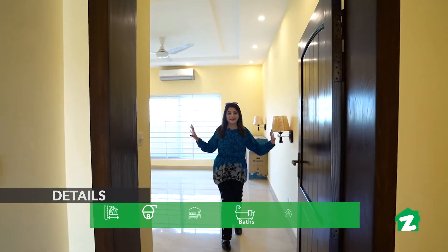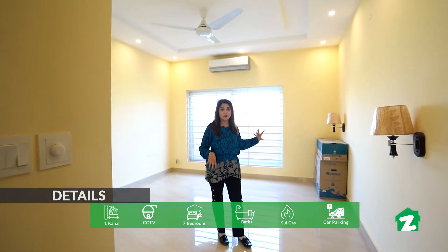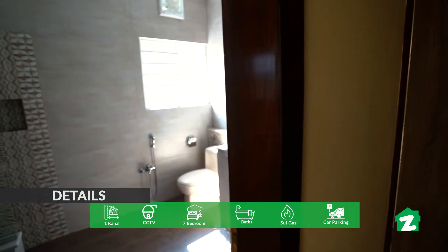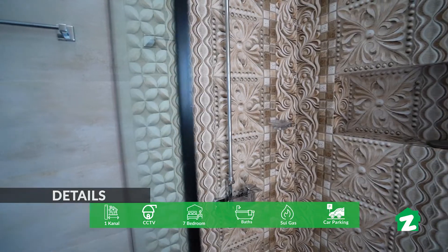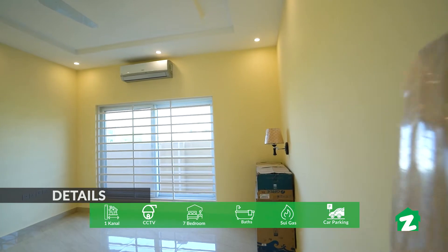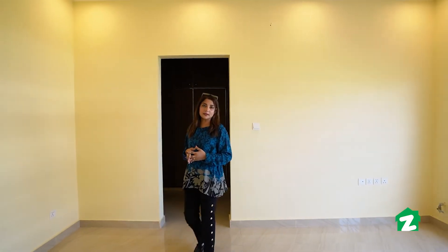There are two bedrooms in this house. This is a king size bedroom, and the good thing is that there is a glass window. You will see a wardrobe and an attached washroom on the back side. The whole house is installed with AC and there is a heating and controlling system.